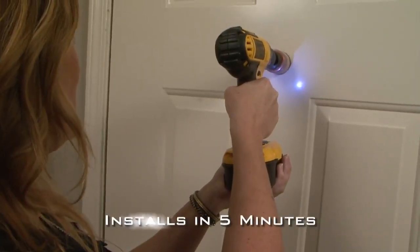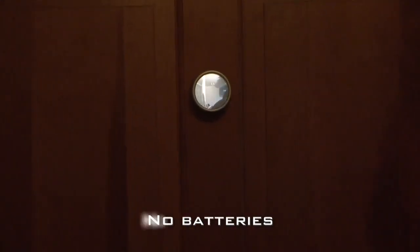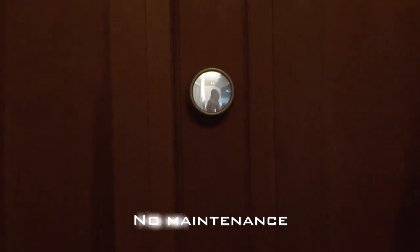SafetyView installs in less than five minutes, comes in a variety of colors to match your door, requires no batteries, and absolutely zero maintenance. More safety for your home and peace of mind for yourself and your loved ones.